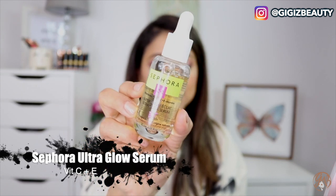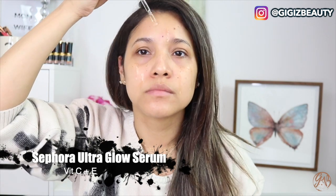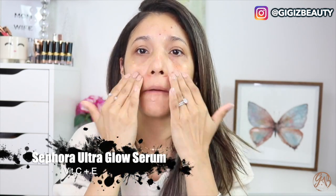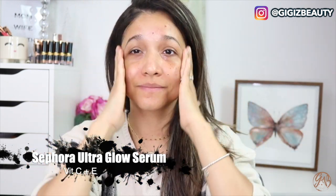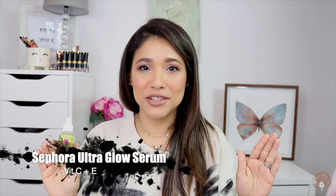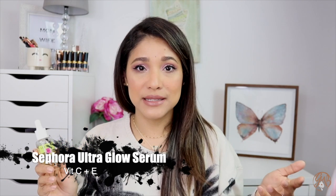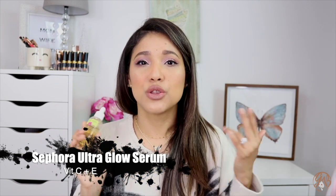The first product I wanted to share is this one by Sephora — it is their Ultra Glow Serum. This serum has vitamin C and vitamin E, and it's going to help increase radiance, improve and even out skin tone. It's meant for all skin types and helps with dark spots, dryness, fine lines, and wrinkles. I'm obsessed with this product. It gives you a super nice glow and it's just perfect for underneath makeup. If you've been wanting to try vitamin C but find some serums super sticky —